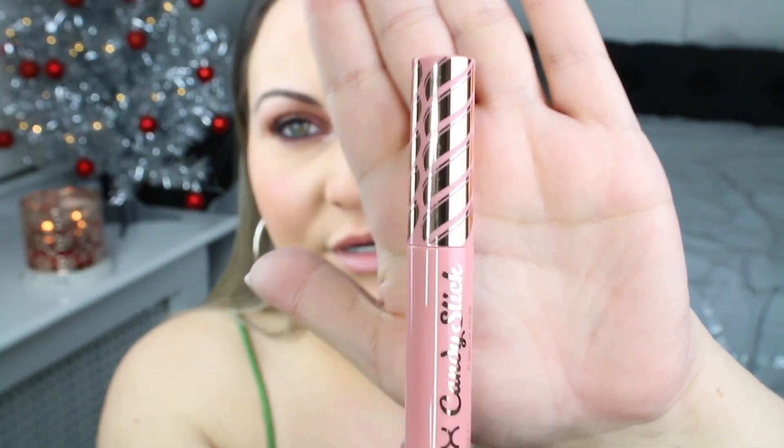In full coverage color, the radiant finish doesn't feel dry and delivers a luscious look that's all glowy and goodness. This is what the packaging looks like. It's really cute, really chic and I just love the light color on it — just look at the top. It's just so pretty.